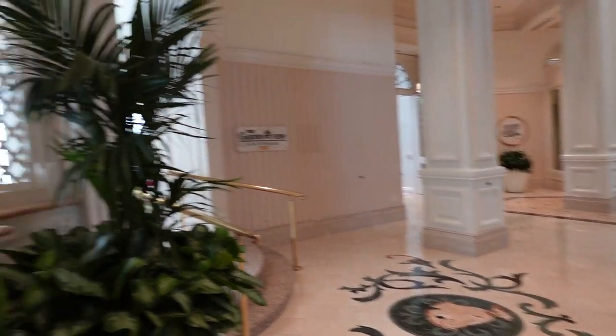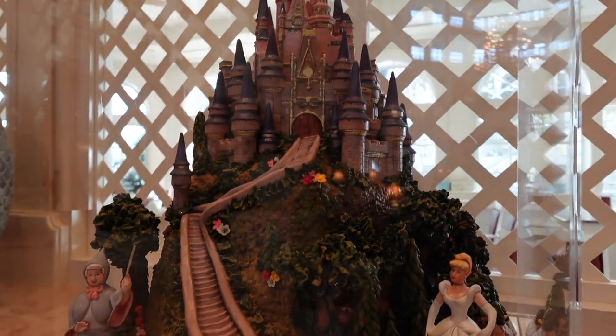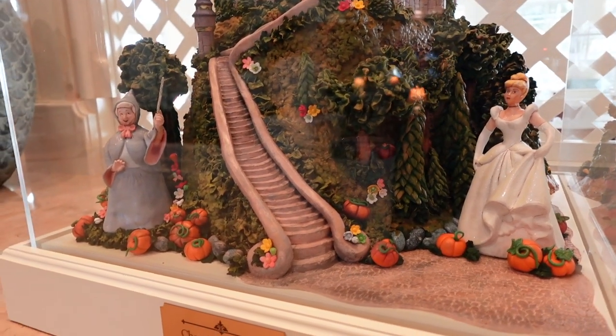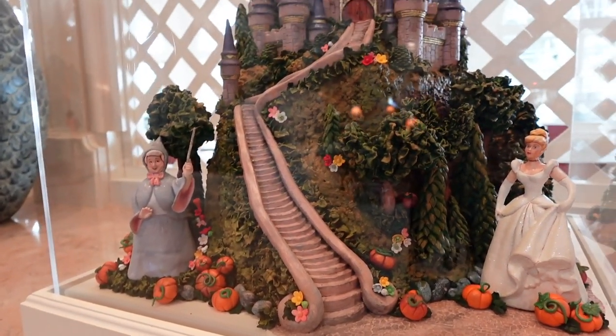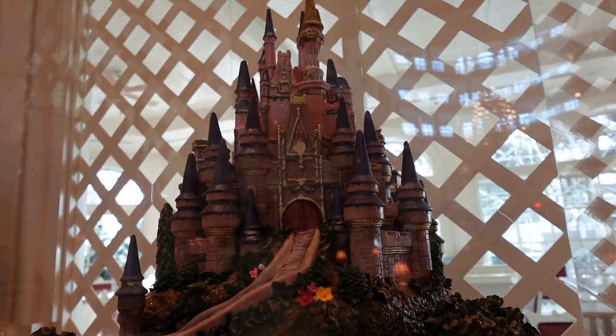Check out this chocolate sculpture of Cinderella Castle — isn't it beautiful? It says this chocolate sculpture is hand decorated by the Grand Floridian Bakery. You can find stuff like this here all year round, but especially during major holidays. So at Easter there are going to be Easter eggs, and during Christmas there's the big gingerbread house. You have to come over here if you're interested in that kind of thing — it's really impressive.